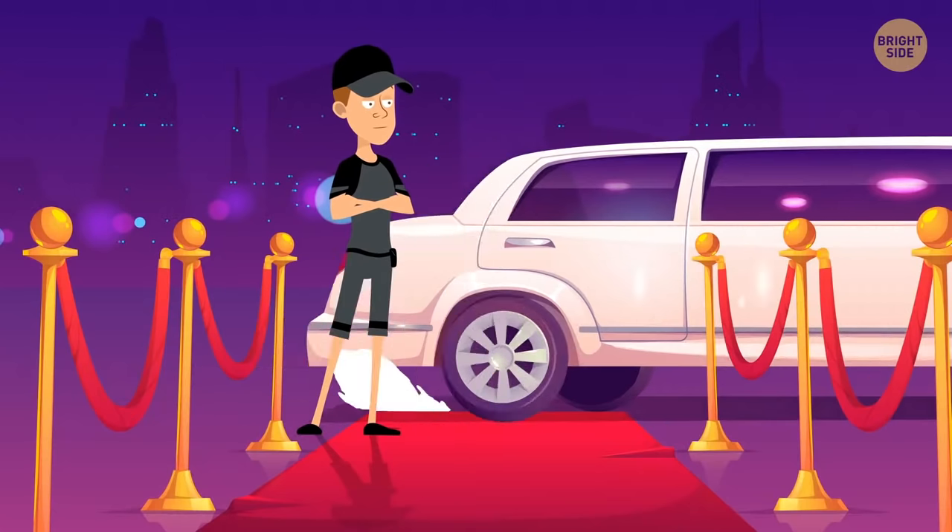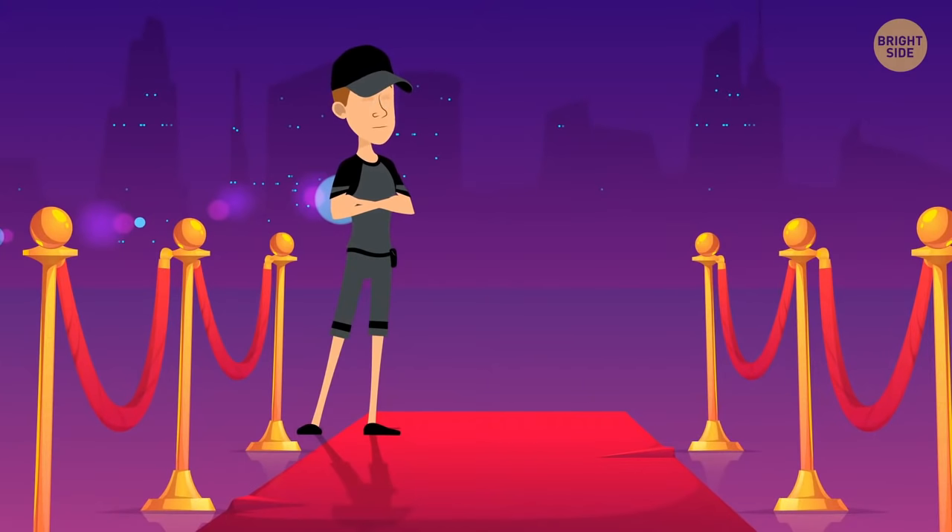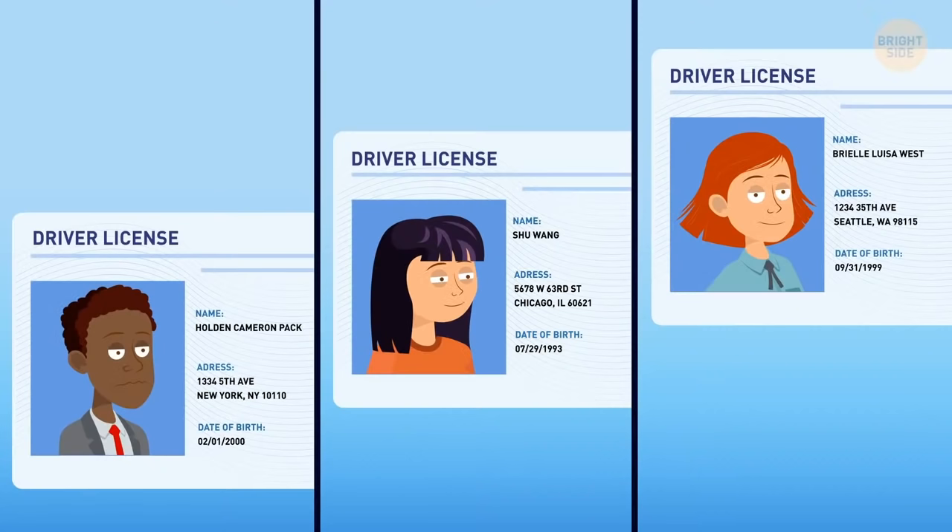Ned works in a club checking ID cards and not letting anyone younger than 21 inside. Take a look at these three ID cards and figure out who shouldn't enter. The second girl's ID says she was born on September 31st — but that date doesn't exist, so her ID must be fake.